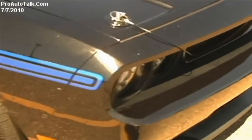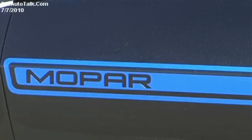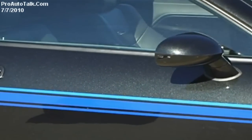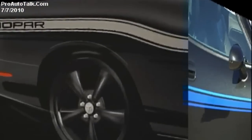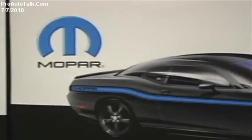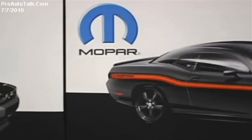What we developed was taking the Challenger and creating the Mopar 10 with a unique stripe — something we have not offered yet on this vehicle. We're offering it in three colors: Mopar blue, as you see here, silver, and red. All the exteriors are black, accented by this unique new stripe.